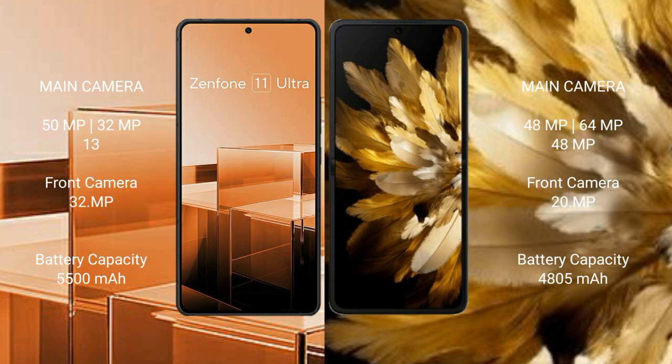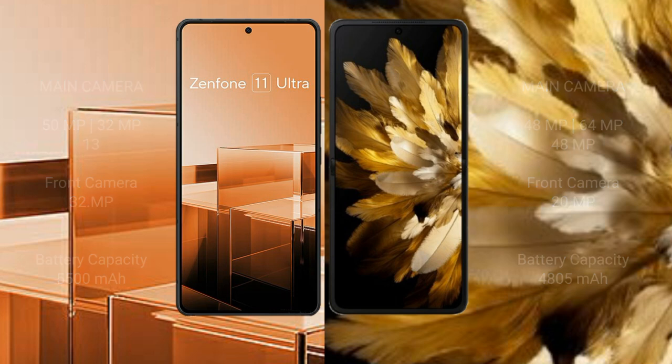Asus Zenfone 11 Ultra has a 5500mAh battery with 65W fast charging support. Oppo Find N3 has a 4805mAh battery with 67W fast charging support.